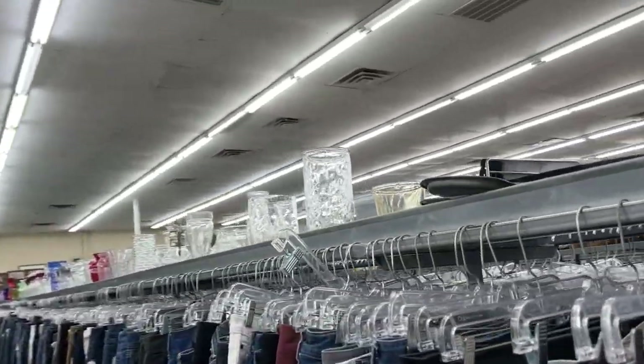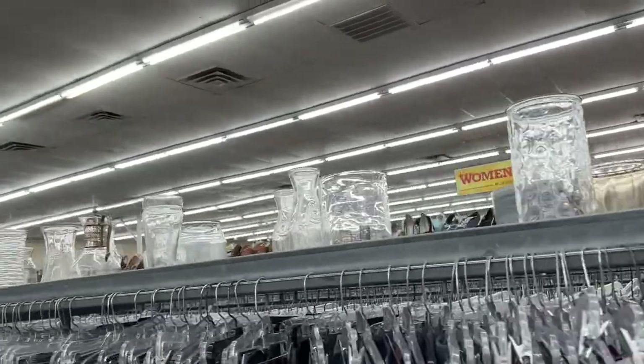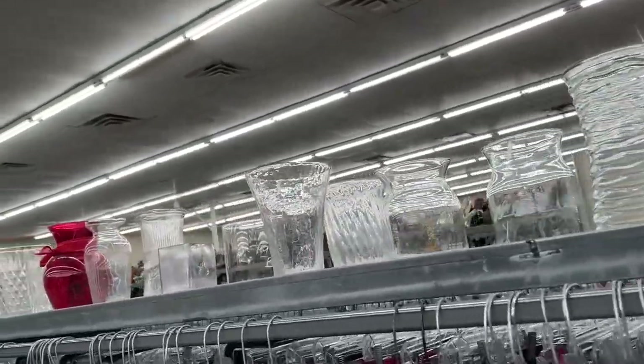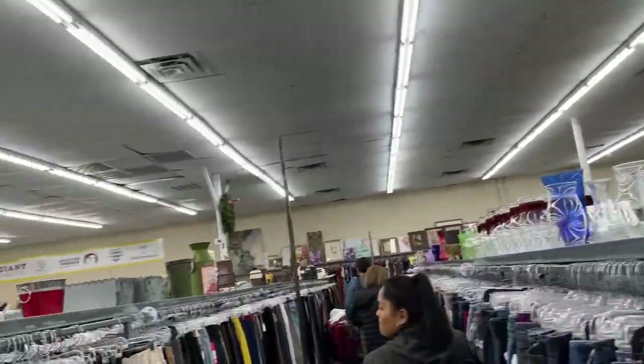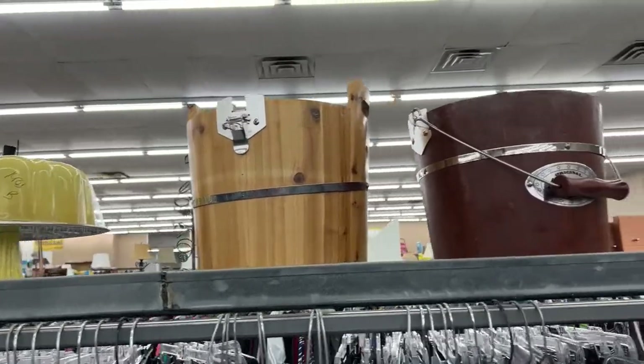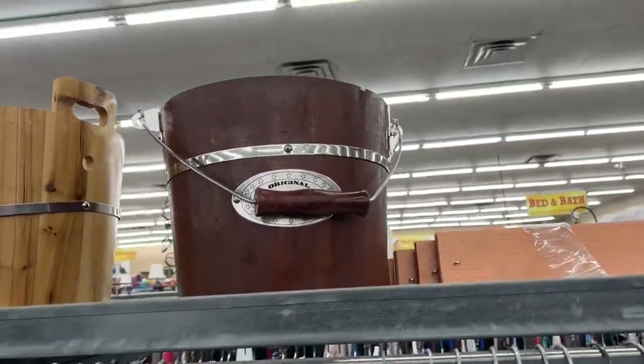Molly, what are you looking for? Anything in particular? Well, I'm going to keep my eye out for anything that you've taught me so far on the show — anything that has great value that I've already learned about, like Starbucks City Cups.